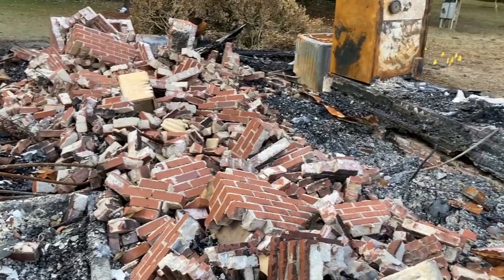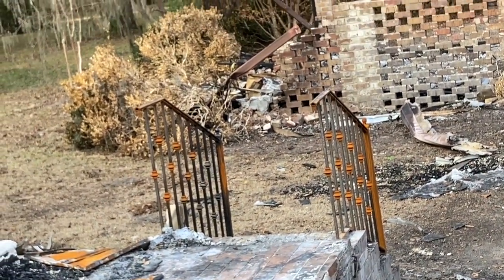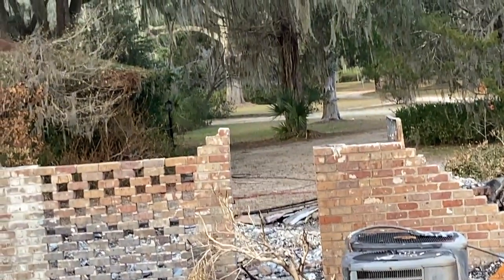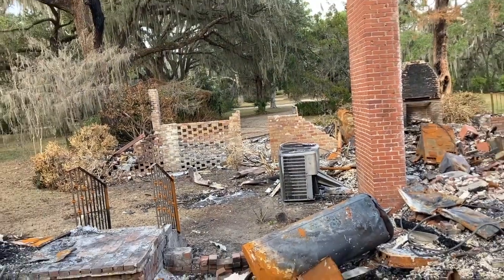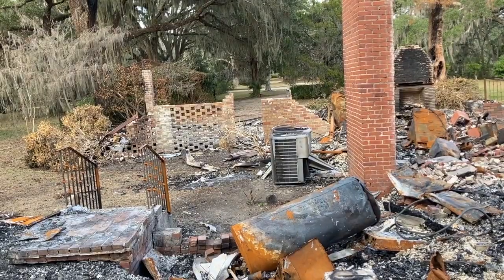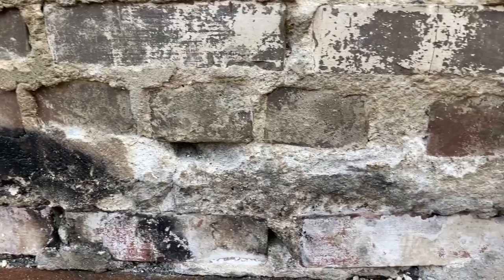We've seen multiple videos shot from what we saw to be the entrance to the source of the fire and the primary source of the heat. We've also seen what had been the opening to what had been a carport. After dialing 911, we took the time to remove vehicles from this carport.